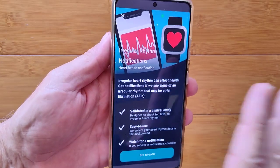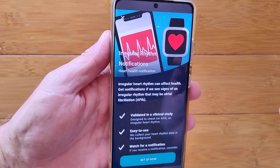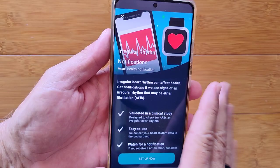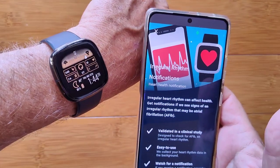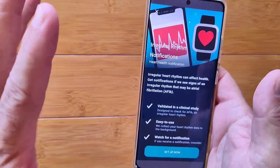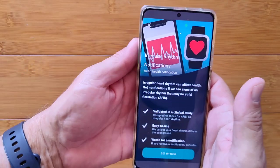That's right — heart rate rhythm that is irregular. You will be able to receive notifications on your phone if that shows up and happens on your watch. However, there are a couple of caveats to it.